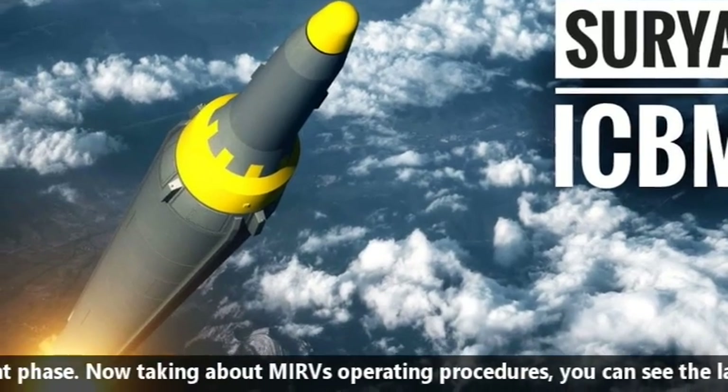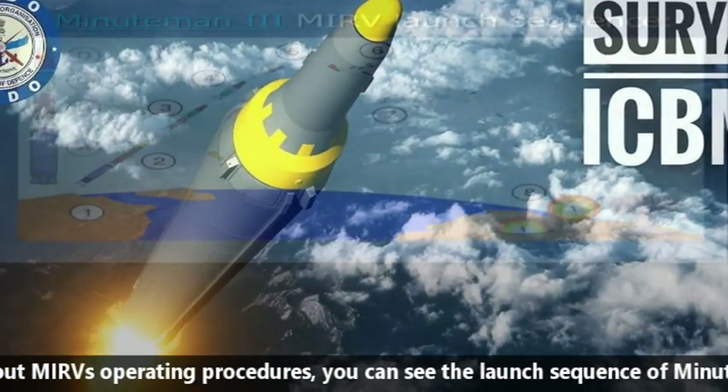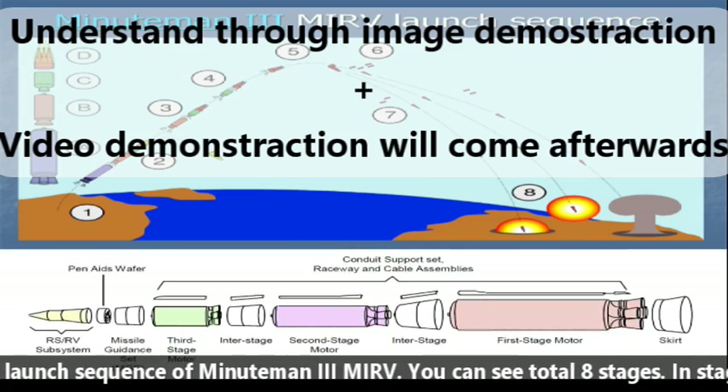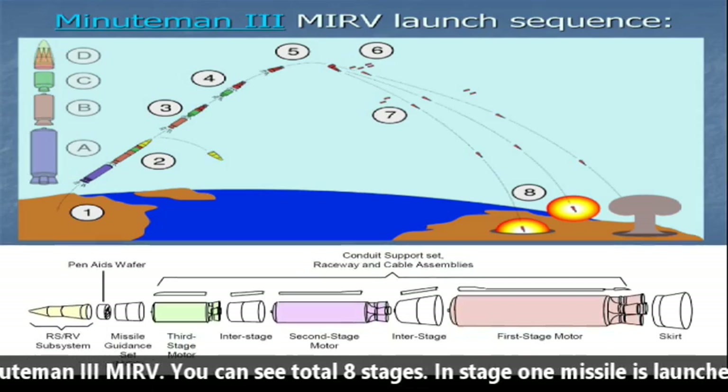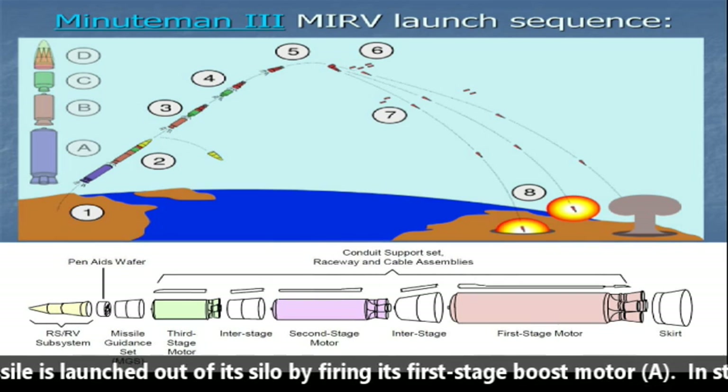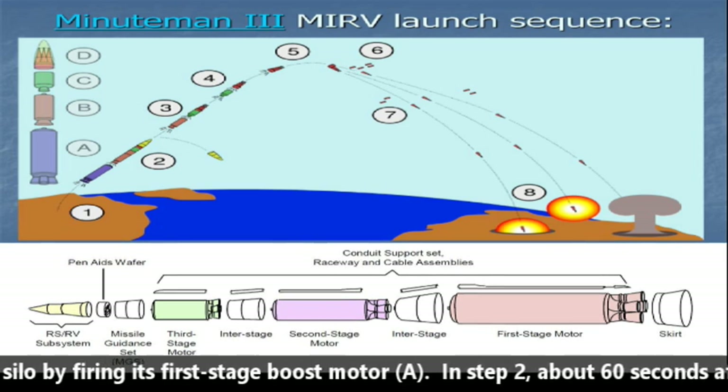Now talking about MIRV's operating procedure. You can see a launch sequence of the Minuteman 3 MIRV with a total of 8 stages. In Stage 1, the missile is launched out of its silo by firing its first-stage boost motor A.